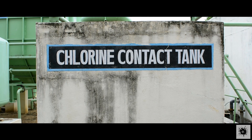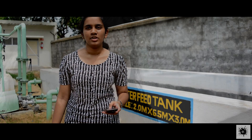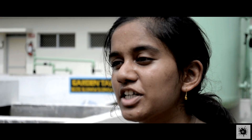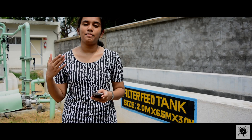The water from the tube settling tank is then taken to the chlorine contact tank where disinfection takes place to kill the pathogens. The water from the fluidized aerobic reactor is also sent to the filter-feed tank where chlorine is added for disinfection purposes to kill the pathogens.